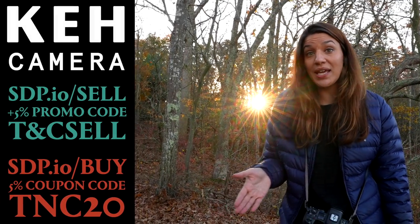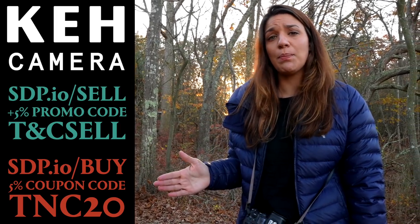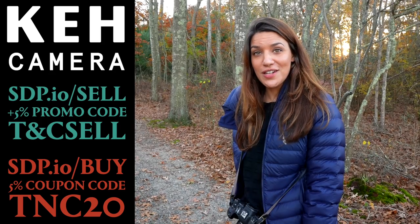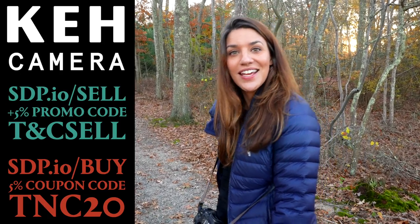And if you're looking to buy used from KEH, you can rest assured that everything is inspected and everything you'll buy from them will be quality used camera equipment at great prices. To get 5% off your purchase through KEH, go to TNC20 to get 5% off. Thanks KEH.